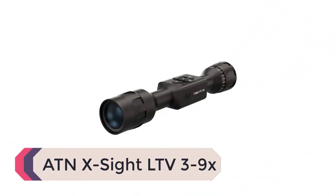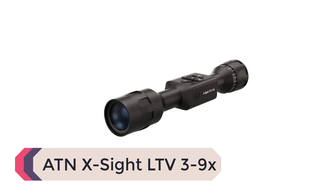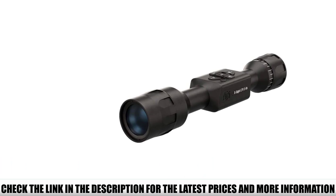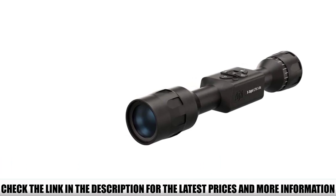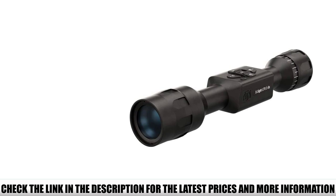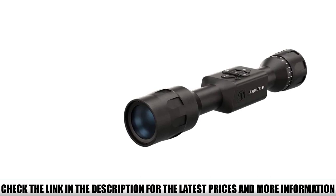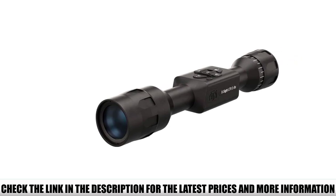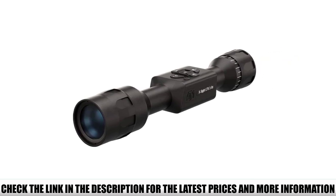Number 3: ATN X-Sight LTV 3-9X. The best thing about the LTV scope may also be its downfall — it's a scaled-down version of the ATN X-Sight 4K Pro, which means it doesn't have all the smart features that its upgraded sibling has. While the extras are considered non-essential, there are still those who believe if you're going to buy digital, you may as well have it all. To them we say, this is not the right X-Sight for you.